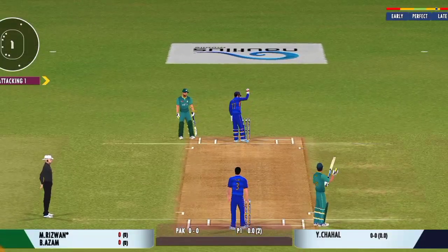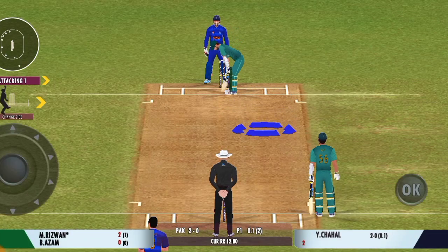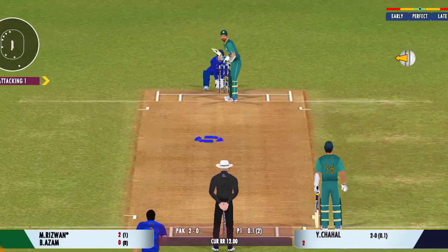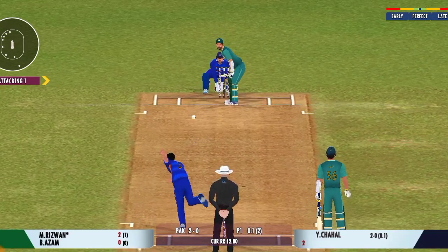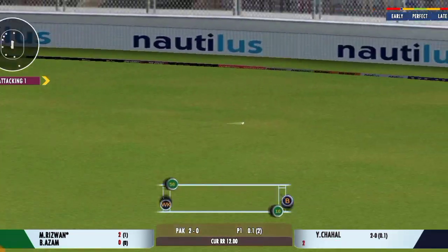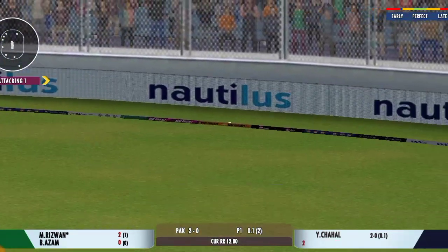That's a quick throw right on top of the stumps. Well, the captain has been very smart with the bowling changes. Oh, that's lovely timing, the ball racing to the boundary.